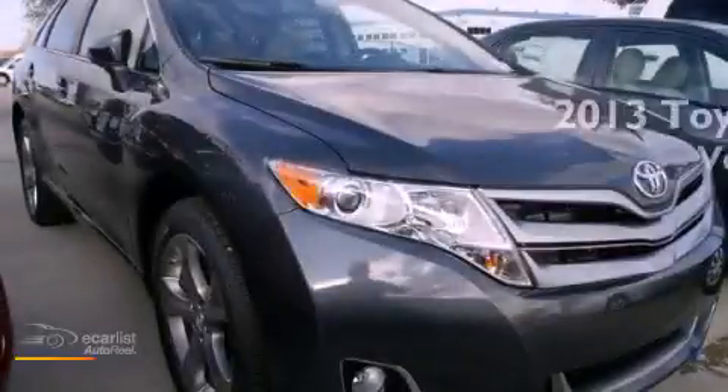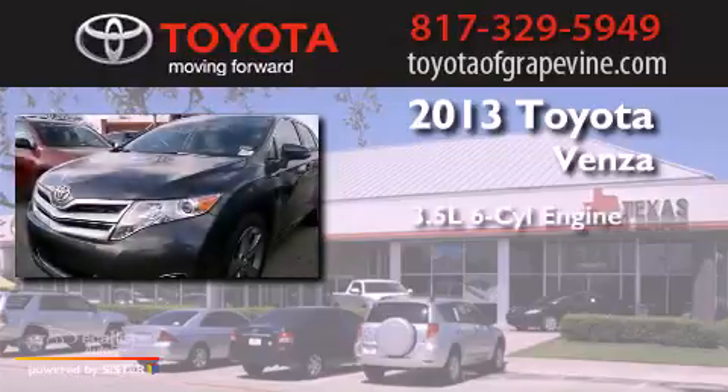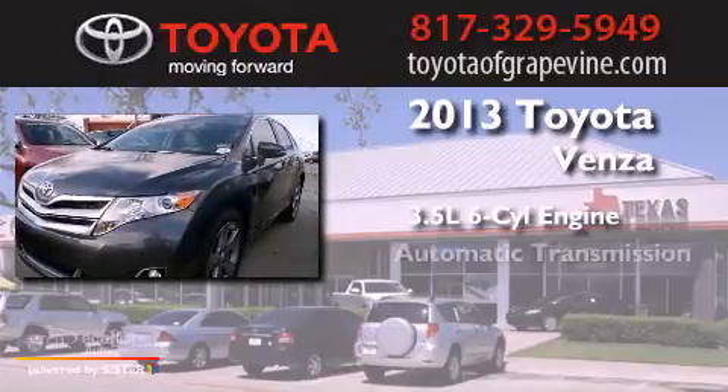This is a brand new 2013 Toyota Venza. It has a 3.5-liter six-cylinder engine and an automatic transmission.